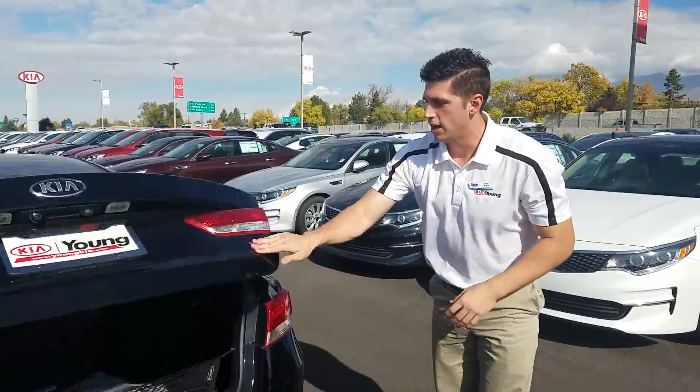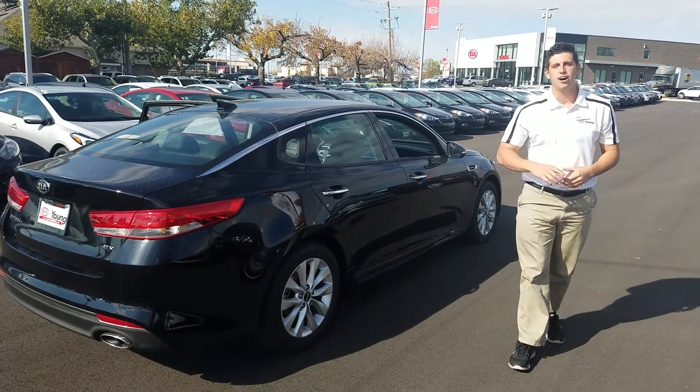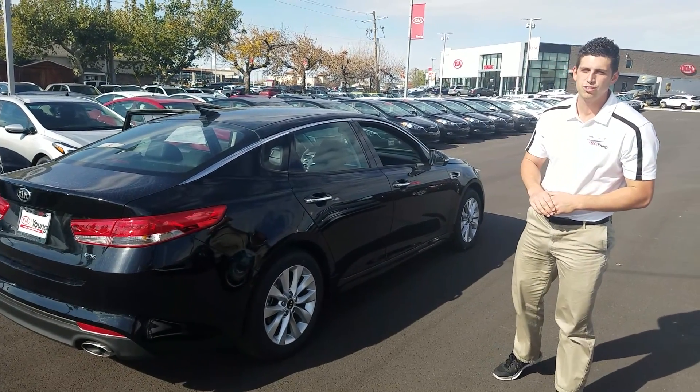Just want to give you an all-around look at this Kia Optima. My name's Kyle over here at Young Kia of Layton. Give me a call at 801-444-2277.